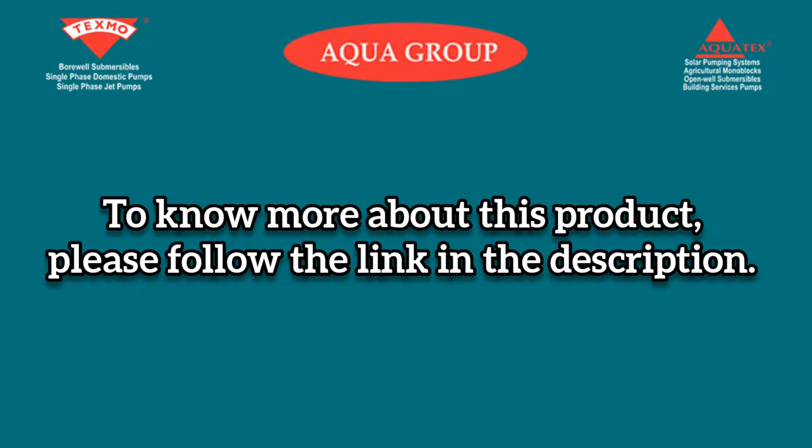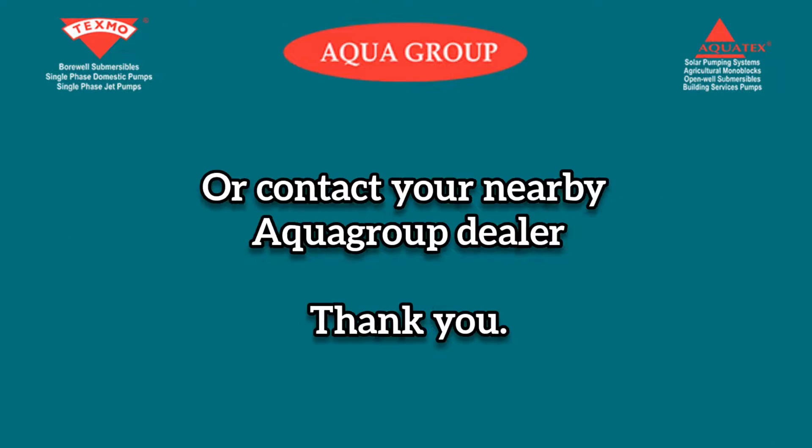To know more about this product, please follow the link in the description or contact your nearby Acco Group dealer. Thank you.